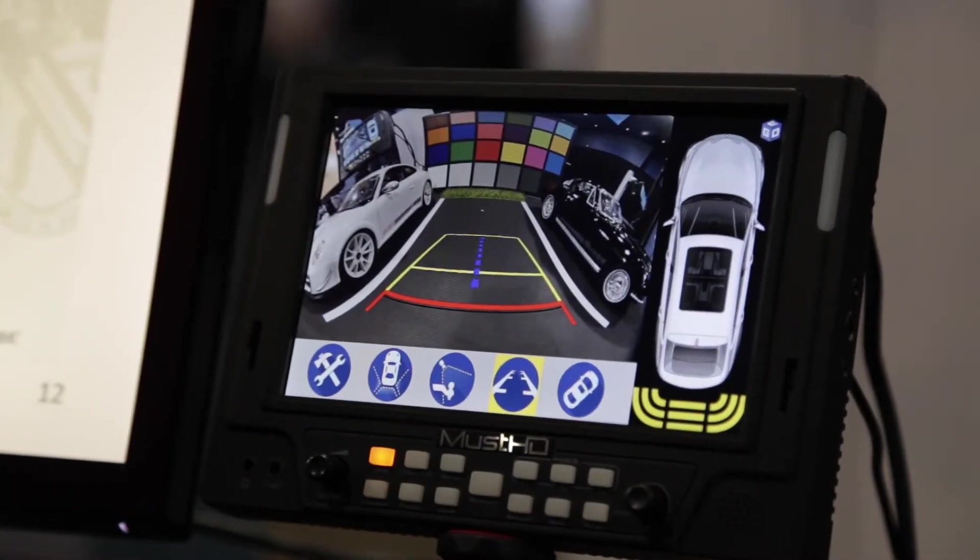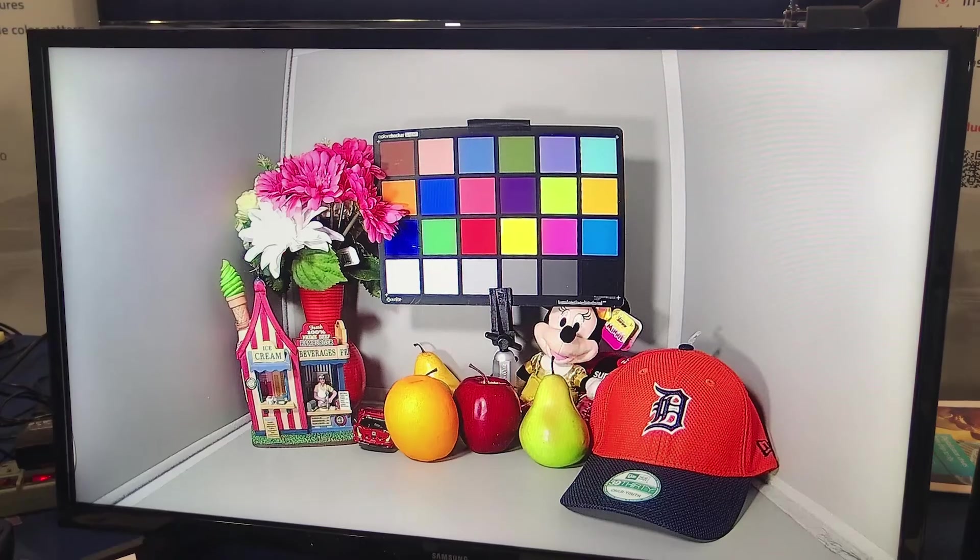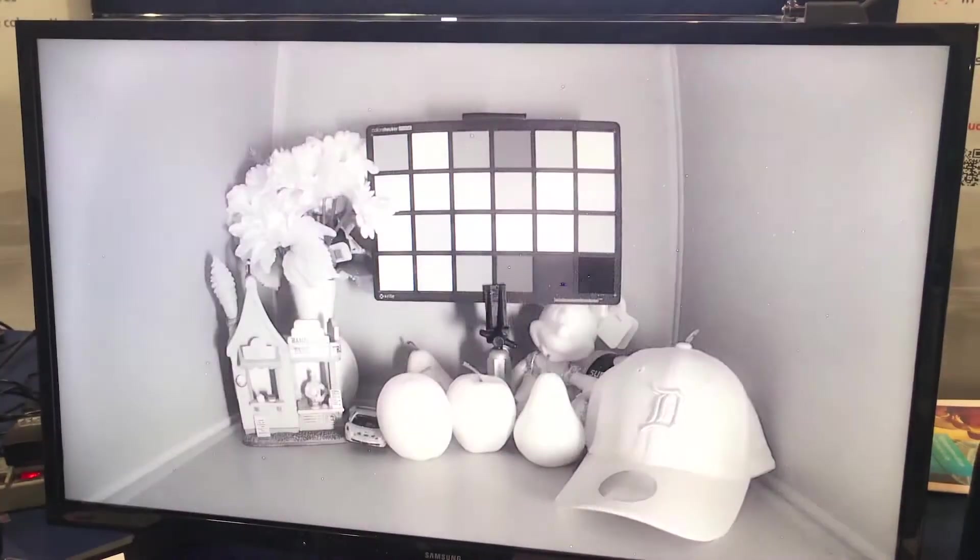You have quite a bit of technology on the table here. Tell us what you're showcasing for attendees. We have a few different elements. We have our main demo, which is a backup camera demo, one area we've done very well in. We also have a demo for RGB IR cameras — these are generally interior cameras in the vehicle that are able to see during daytime and nighttime, and we're actually able to process the RGB IR sensor, which is an up-and-coming new sensor technology.